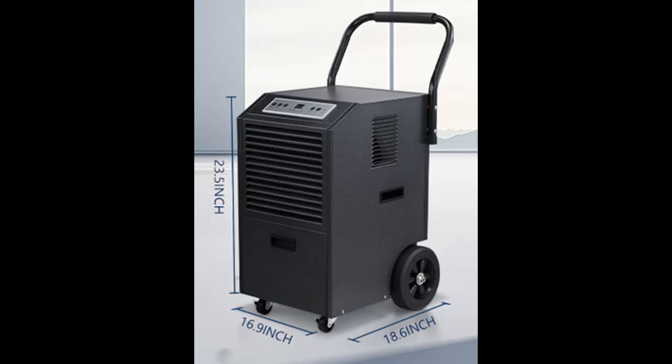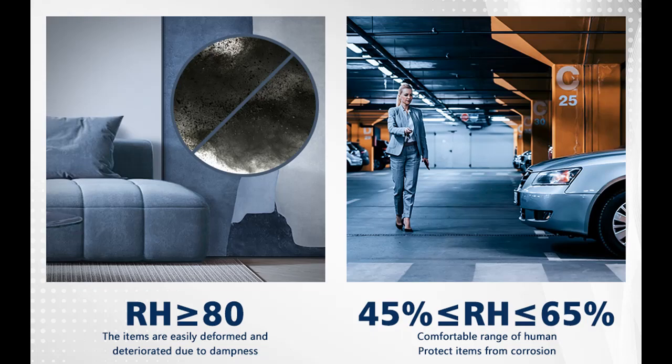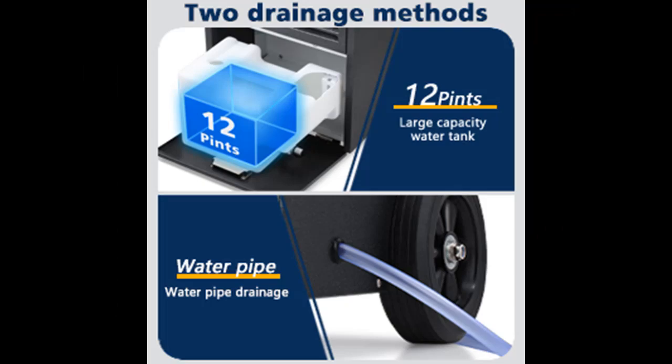Simply attach the included 8.2 feet drain hose to this commercial grade dehumidifier to drain condensation automatically and continuously by gravity. This high-efficiency dehumidifier has a built-in 1.3 gallon water reservoir, allowing use somewhere without a floor drain. The dehumidifier will auto-off when the reservoir is full to prevent overflow.